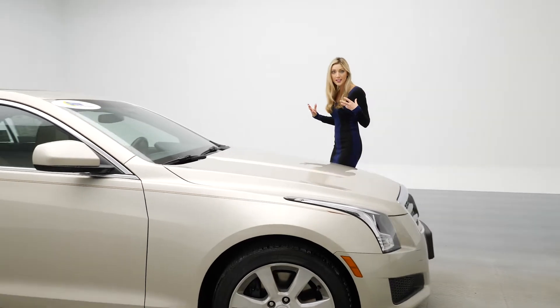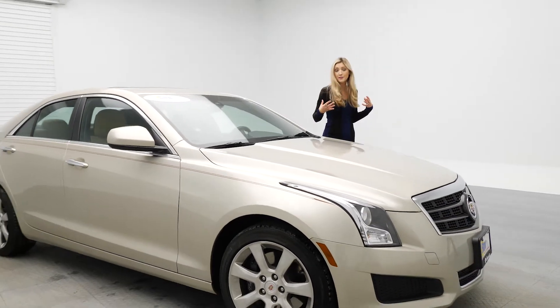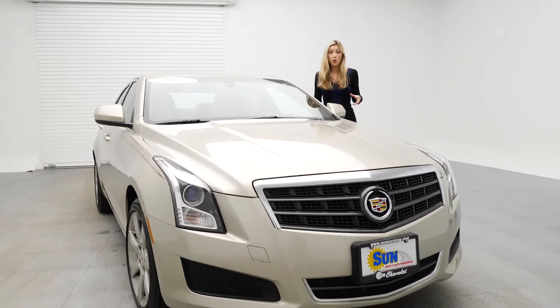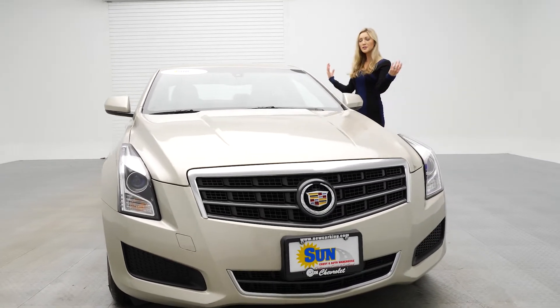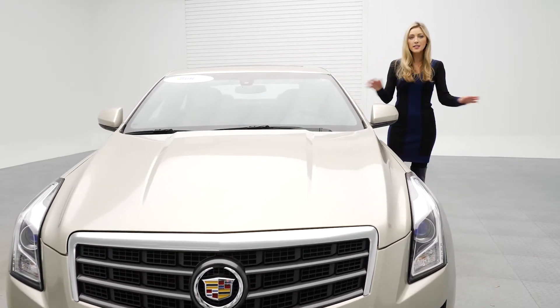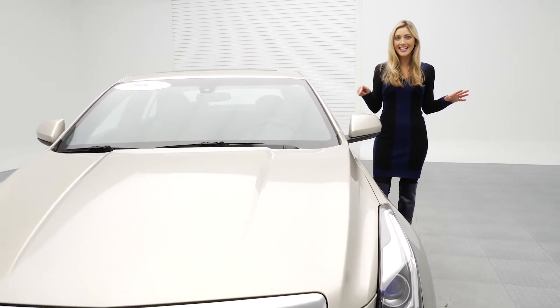It's all-wheel drive. A lot of times when you're thinking all-wheel drive, you're thinking it's got to be an SUV or a Subaru. No — you are going to be riding in luxury, but still safe on the roads no matter what time of year in this Cadillac. It is sharp.